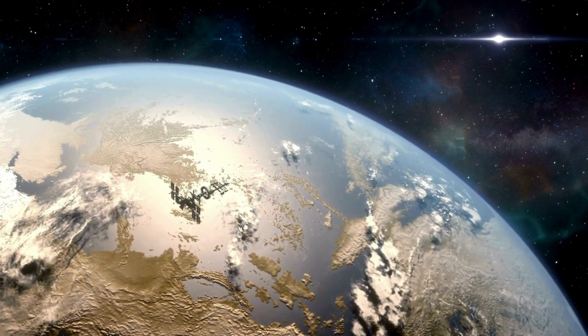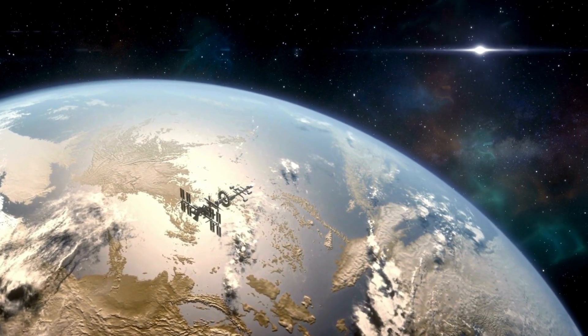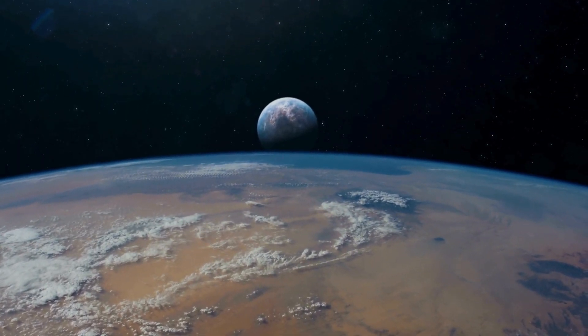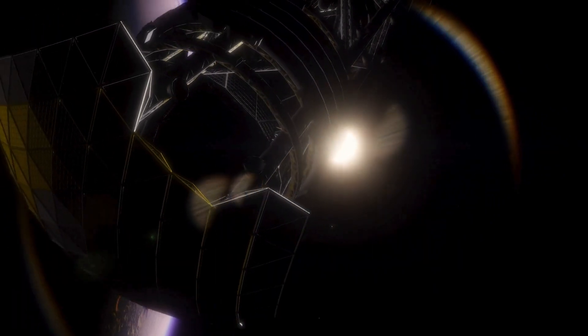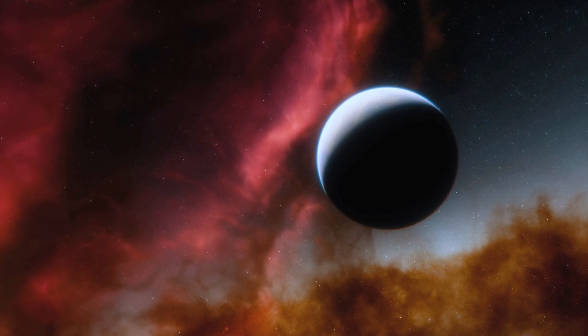Red dwarfs like Proxima Centauri are smaller, cooler, and much longer-lived than stars like our Sun. Their low luminosity makes them challenging to observe, but it also means that their habitable zones are much closer to the star. For Proxima Centauri, this translates to an orbital distance of just 0.05 astronomical units, a mere fraction of the distance between Earth and the Sun.